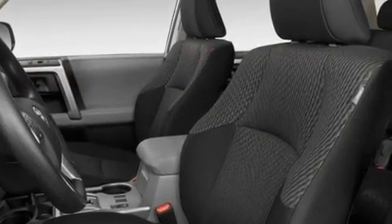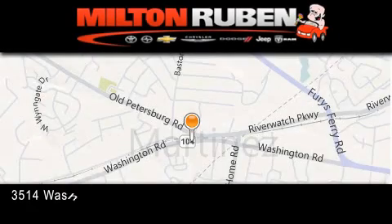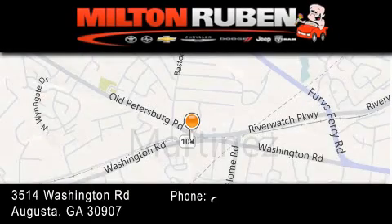This automobile won't last long at this price. Call and arrange a test drive now. Come experience the drive baby advantage here at the Milton Rubin Superstore.